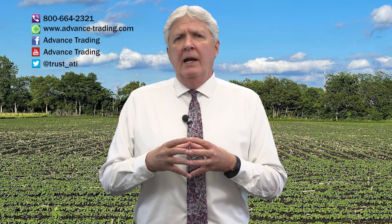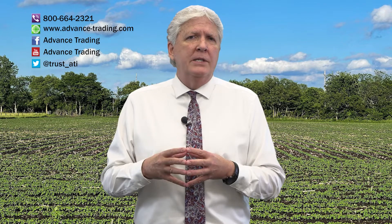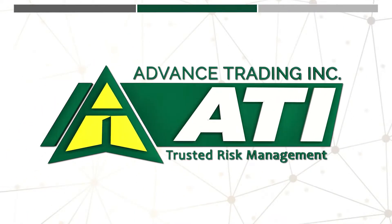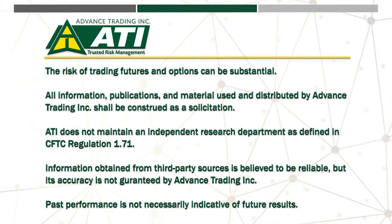If you'd like more information, please feel free to contact us at 800-664-2321. We'll put you in contact with one of our risk management consultants who will be happy to visit with you at your convenience. Remember, we upload every Wednesday — make sure to subscribe to our channel and never miss an upload. Thanks a lot, have a good week. We'll see you next time.